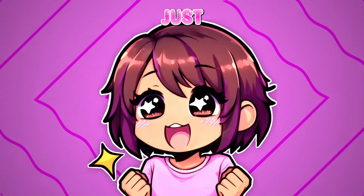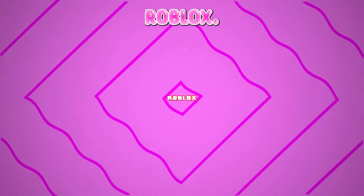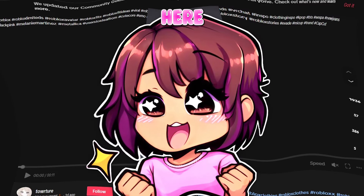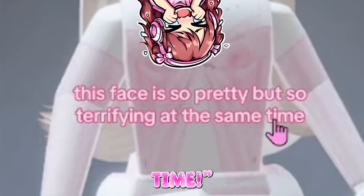Guys, a UGC creator just released the most beautiful, realistic, invu-looking face to ever exist on Roblox. I'm back at it again, being a TikTok girly — nothing changes around here. Anyways, this person uploaded a TikTok saying, 'This face is so pretty, but so terrifying at the same time.'